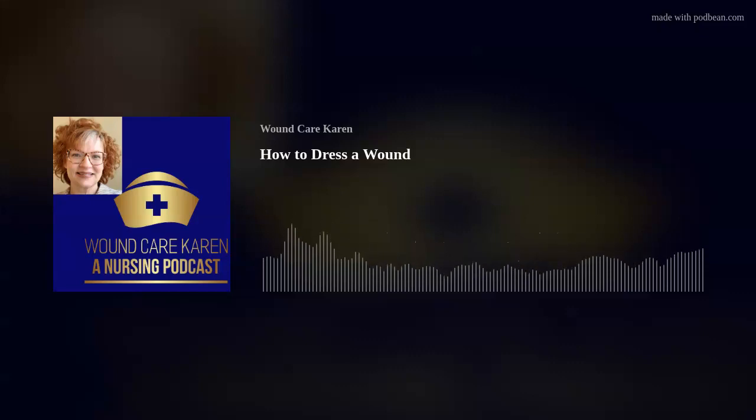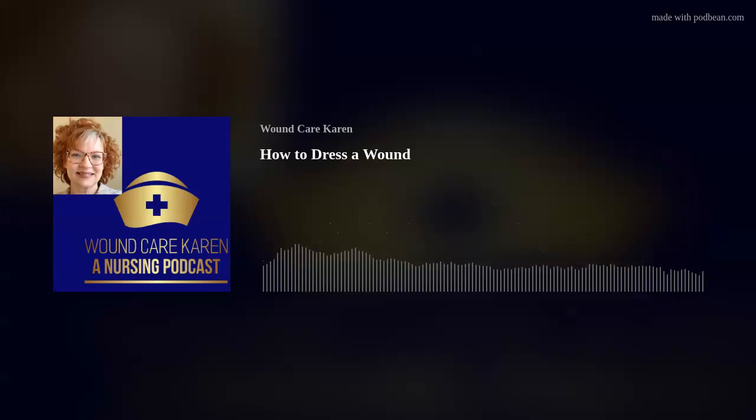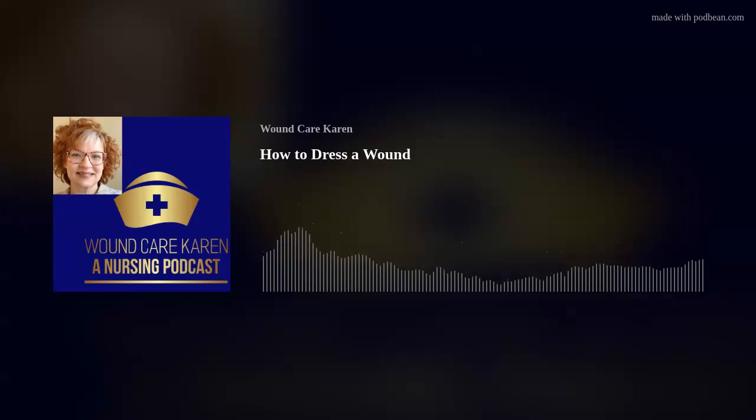The second question I received said: Hi Wound Care Karen, my doctor wants me to use saline to clean my wound, but my insurance won't cover it and I can't afford it — what else can I use? Most insurances, including Medicare, will not cover anything to clean your wound with, which is just a huge oversight on their part, in my opinion.